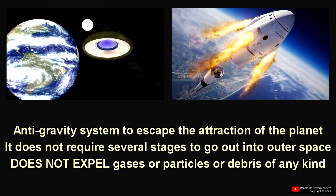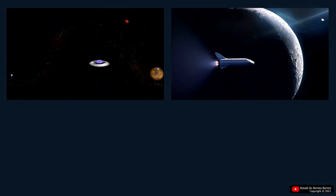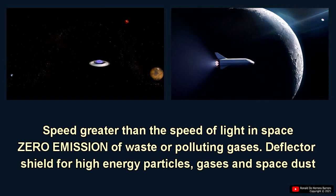It does not expel gases, particles, or debris of any kind. It will be able to reach speeds greater than the speed of light in space. Zero emission of waste or polluting gases — it is a totally clean technology.